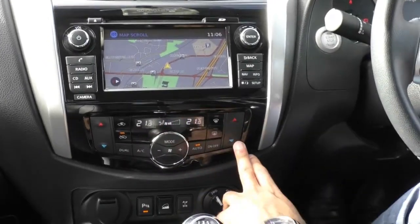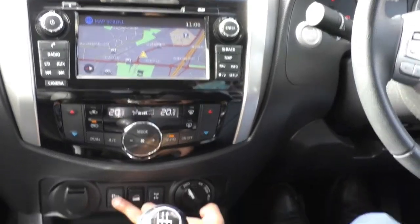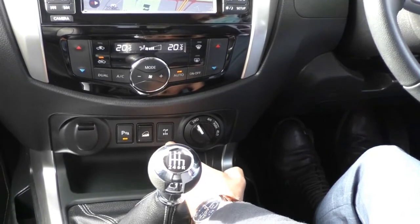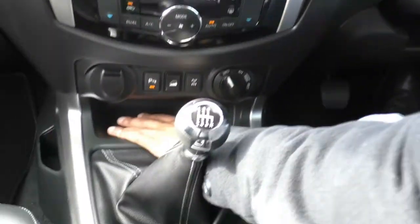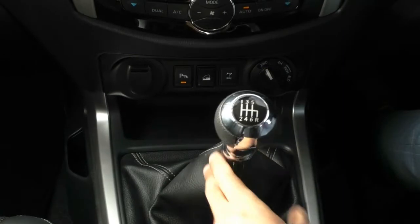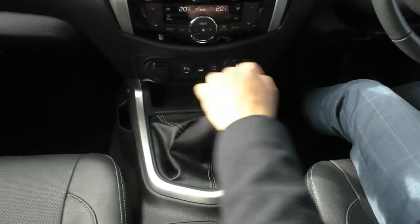Down the bottom, you've got dual zone climate control — the passenger and driver can both have their own temperatures. You set it to auto and then you can both select your own temperatures. You've also got parking sensors, your downhill descent control, and your rear diff locker. The four-wheel drive selector is just here as well — you can switch between two-wheel drive, four-high, and four-low. Under here there is more storage, a USB input, and an AUX input. The shifter in the Navara is a nice six-speed manual gearbox with some long throws — to put it into reverse, you push down on the shifter and go all the way to the right and back.